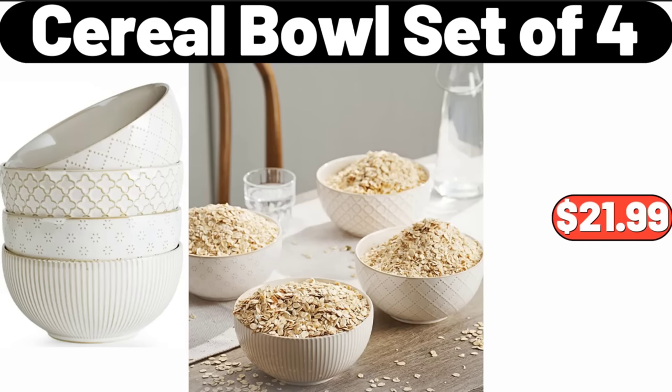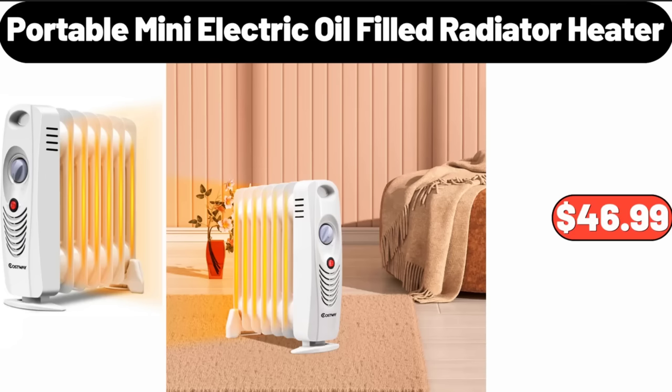Cereal Bowl Set of 4, $21.99. Portable Mini Electric Oil Filled Radiator Heater, $46.99.